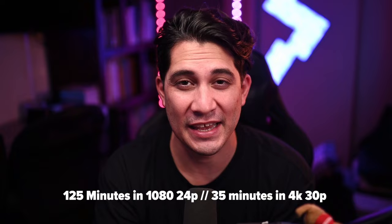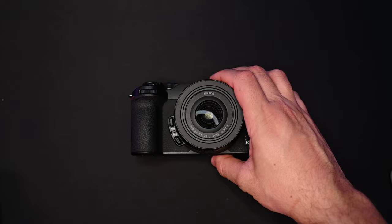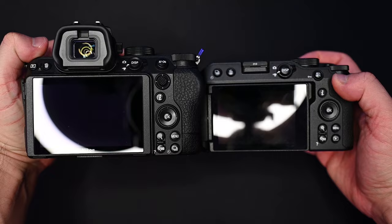Nikon has extended the recording time to 125 minutes — almost two hours. There is an asterisk: it is 1080 at 24 frames per second for 125 minutes of recording. If you're going to record at 4K30, they're going to give you 35 minutes. As far as design, ergonomics, and features, the Z30 packs a lot and stays pretty consistent with the rest of the entry-level Z-mount camera lineup.